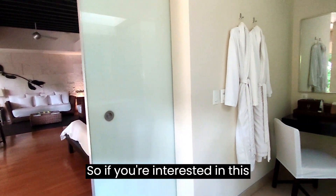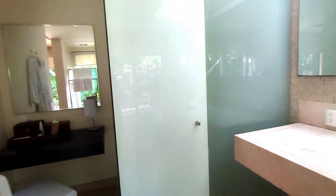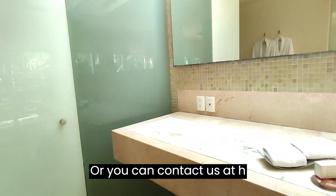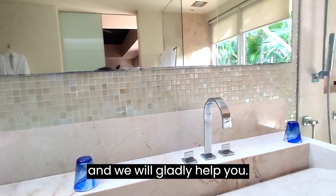If you're interested in this room, you can call us or contact us at hola@holaweddings.com and we will gladly help you.